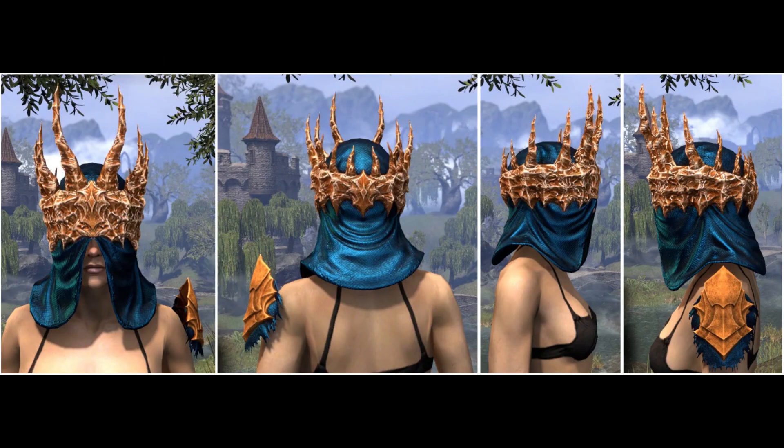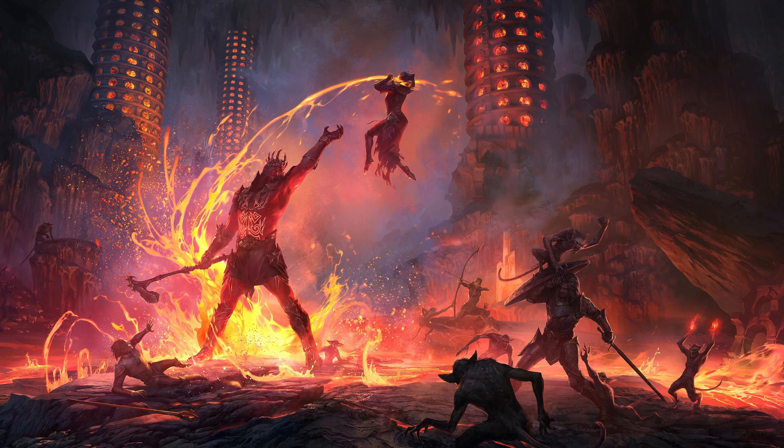Anyway, given the style prices, I'm sure a lot of endgame PvE players will be farming these style pages. The question is, will you? Thank you for watching. Please leave a like and subscribe. See you in the next video. Bye!